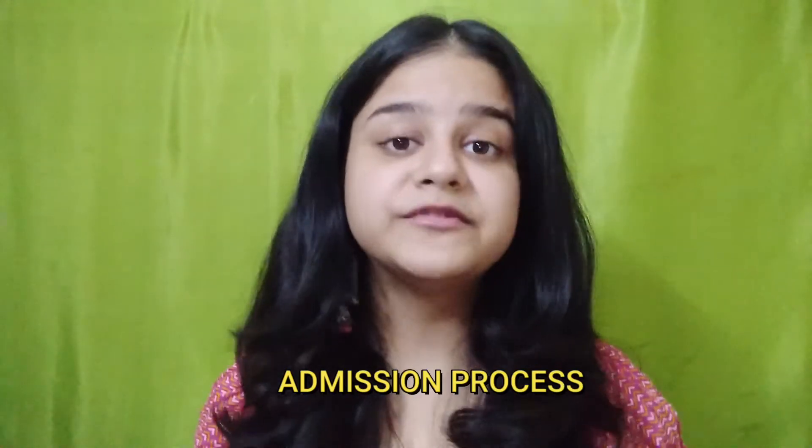Let's talk about the admission process. Candidates are required to apply for the program online through the institute's official website. Candidates must submit duly completed application forms and upload their self-attested documents. Candidates will then be required to undertake a computer-based entrance exam conducted by JNU University. Admission is based on performance in the entrance test, academic credentials, and previous work experience.